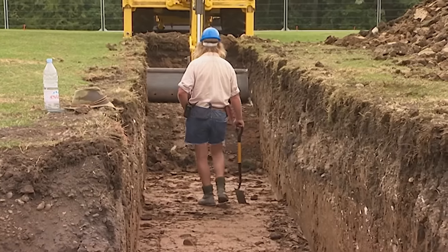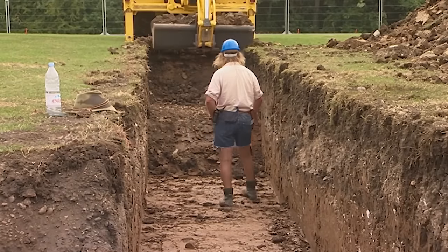Meanwhile, Phil's extended Trench 1 by 13 metres in his bid to find the outer rotunda wall.